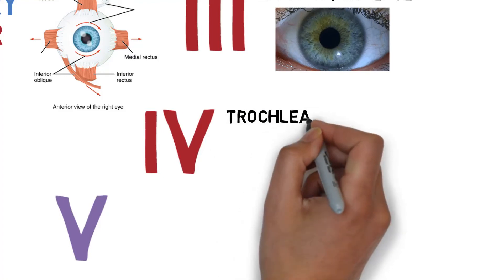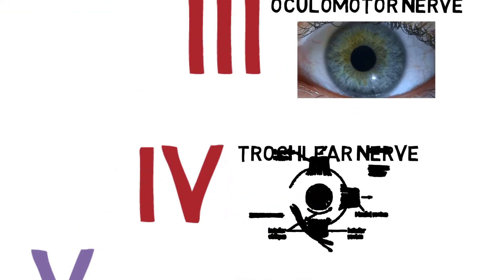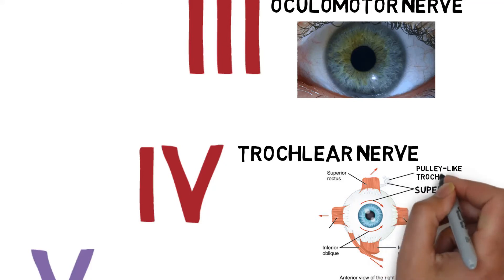Cranial nerve 4 is the trochlear nerve. This nerve also belongs to the motor class, but it is only responsible for moving the superior oblique extraocular muscle. This pulley-operated muscle allows for the downward movement of the eye.